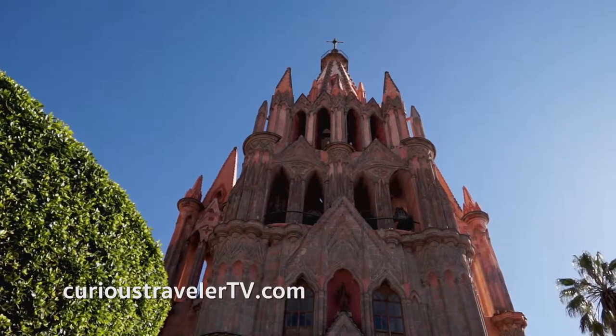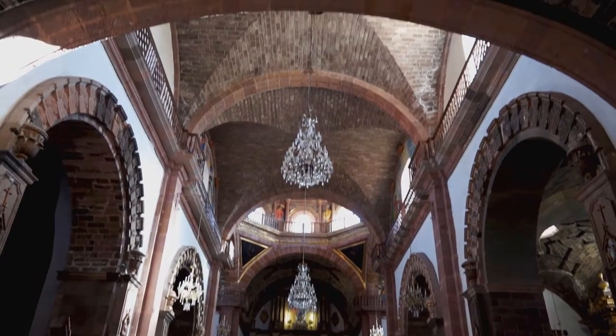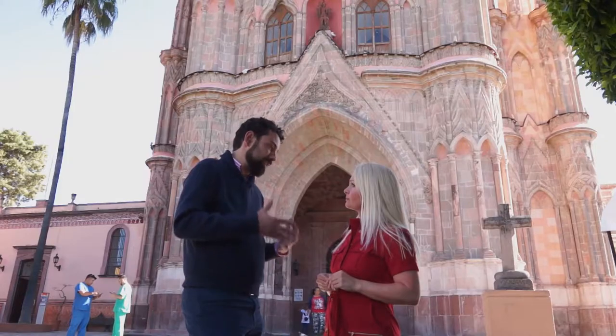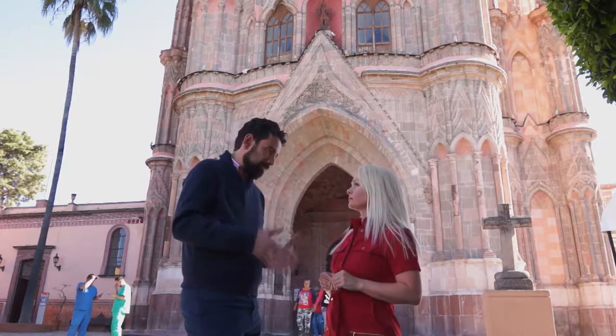But what you see here is not the original version of the church. If you go inside, you'll find something completely different. It's a church from the 18th century with the classical style that was done by the Spaniards here in Mexico.